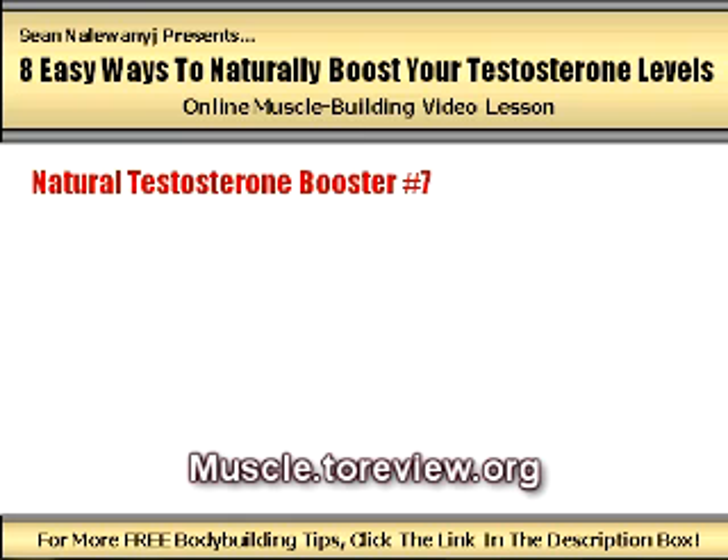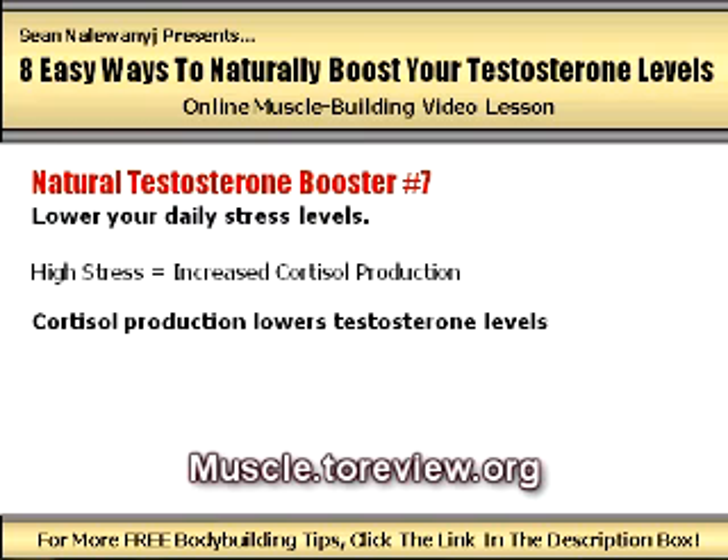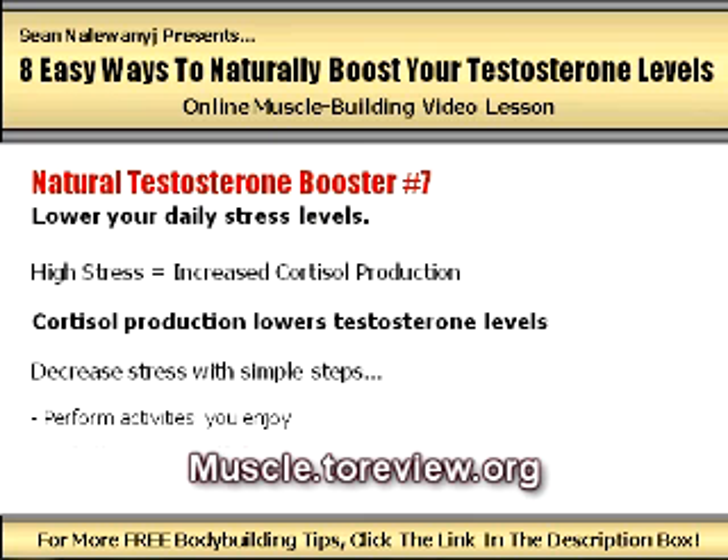Natural testosterone booster number seven: lower your daily stress levels. Being overly stressed stimulates the release of cortisol, a highly catabolic hormone that is every serious muscle builder's worst nightmare. Not only does cortisol break down muscle tissue and stimulate fat storage, but it has a direct negative impact on testosterone levels as well. There are many different things that can trigger cortisol production, such as overtraining and inadequate sleep, and a stressful lifestyle is also one of them. Try to reduce your daily levels of stress by performing activities you enjoy, planning your schedule in advance, and maintaining a positive outlook and attitude.